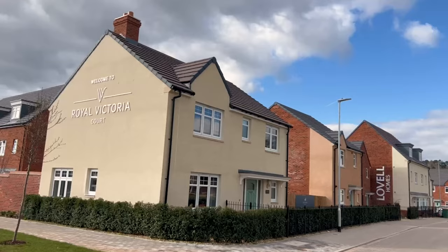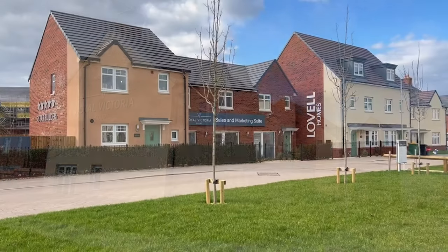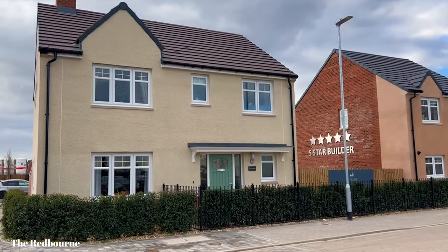Welcome to Newport Wells. Today we are going to be showing you around a show home called the Redborn. Let's go and have a look inside.